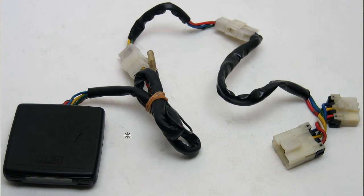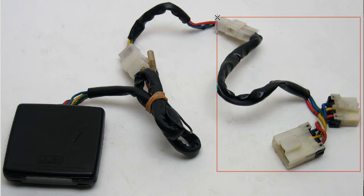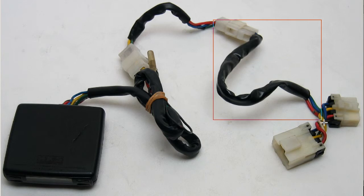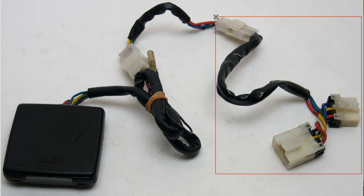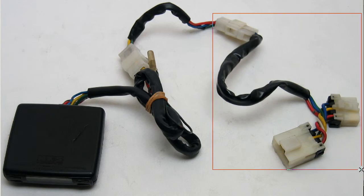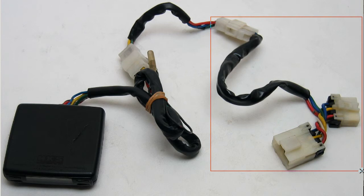This is the Turbo Timer unit here, the universal harness that can be spliced into any turbo vehicle's ignition, and a vehicle-specific harness. We're not quite sure which vehicle the specific harness is for. The previous owner said that it's for the S13 or the R32, but it's unlabeled, so we cannot confirm that. But it's said to be for the S13 Silvia or 180SX, or perhaps also for the Skyline R32.